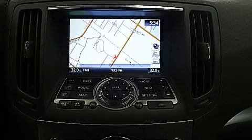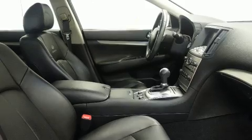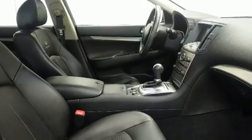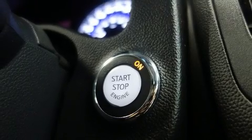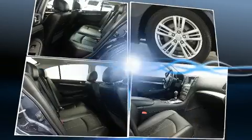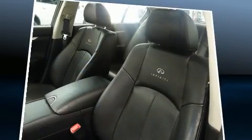Infiniti infused the interior with top-shelf amenities such as front and rear reading lights, power front seats, speed-sensitive wipers, a built-in garage door transmitter, and leather upholstery. With high-intensity discharge headlights illuminating your path, you'll always appreciate maximum visibility.